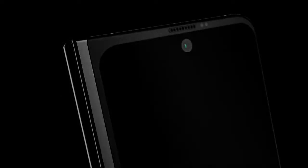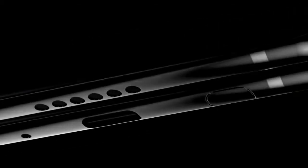The Samsung Galaxy Fold 2 may have finally been revealed, and I'll be sharing the details right after this.